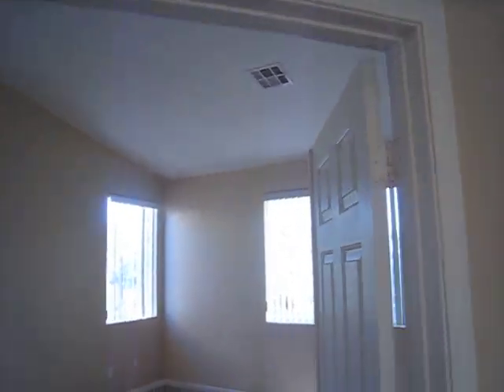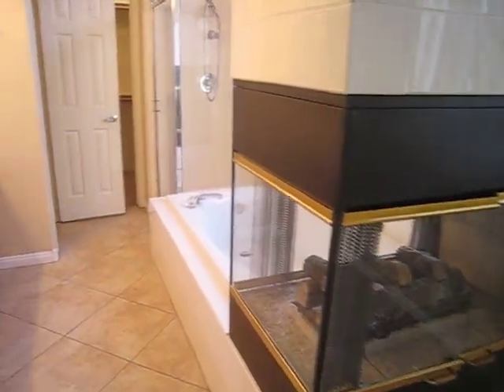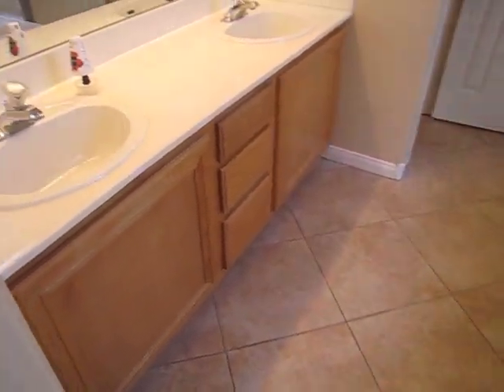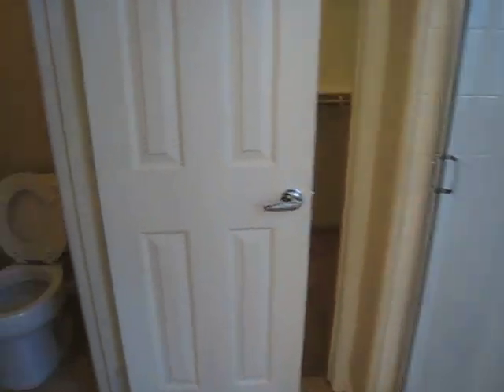Here is our master bedroom. It's got tall vaulted ceilings. Another fireplace for the master bedroom. Tile floors. Bath. And we have our walk-in closet right there.